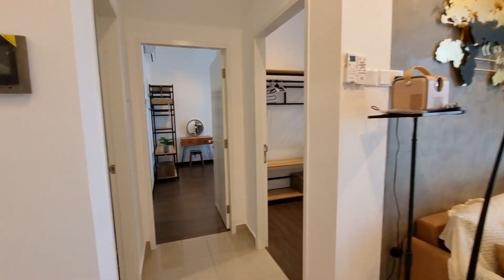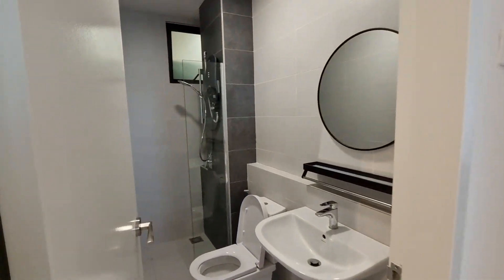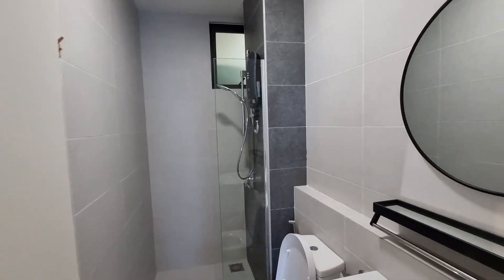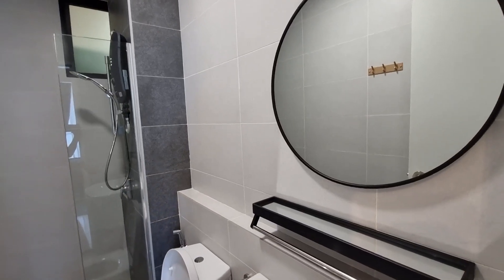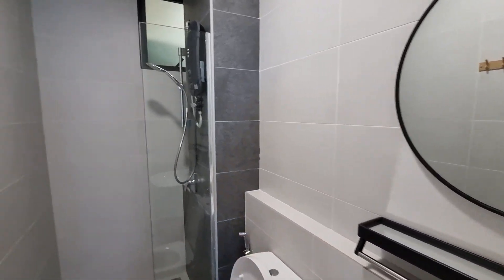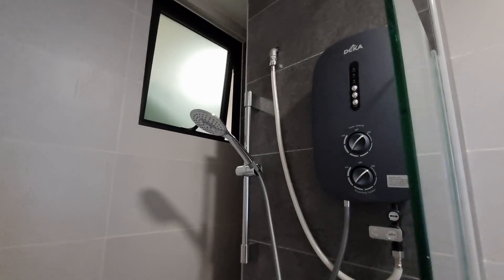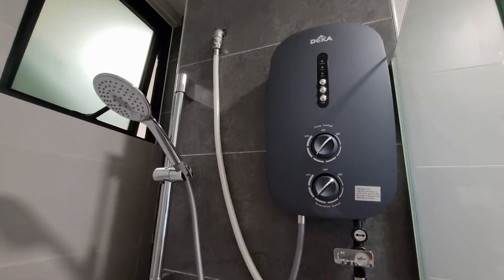Let's head into the bathroom first. All around you really see a lot of industrial elements — you've got metal in black. Even the water heater itself is charcoal grey, keeping to the theme of industrial design.